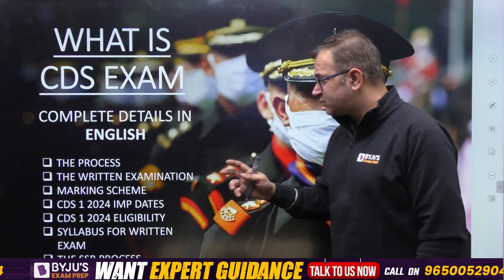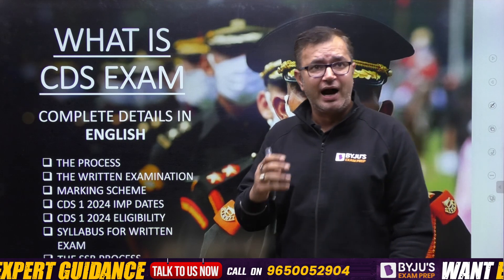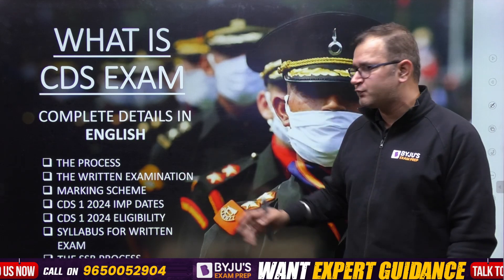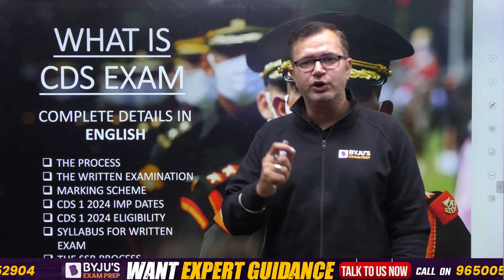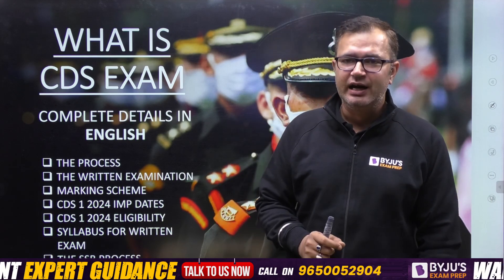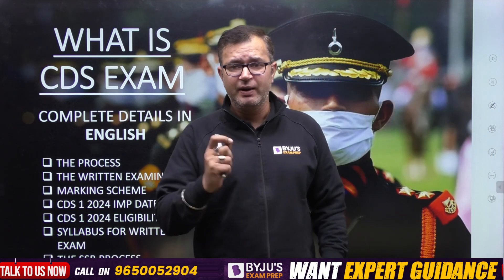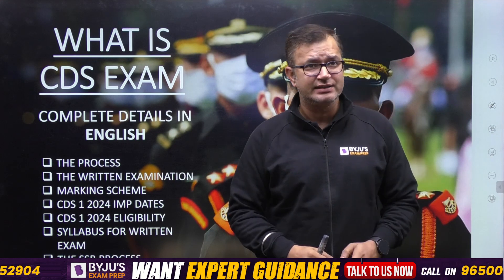In today's session I'll be covering the complete process of the CDS examination, how the written examination is conducted, the marking scheme, and the CDS 1 2024 important dates, as well as the eligibility — both age and educational eligibility. I'll also cover the syllabus for the written examination and the SSB process. Please stay with me to the end so you can understand the complete details about the CDS examination.